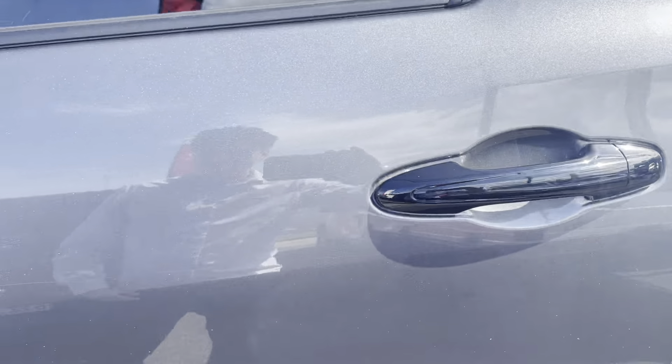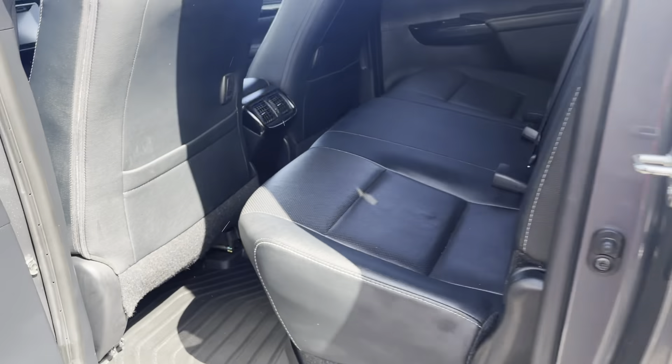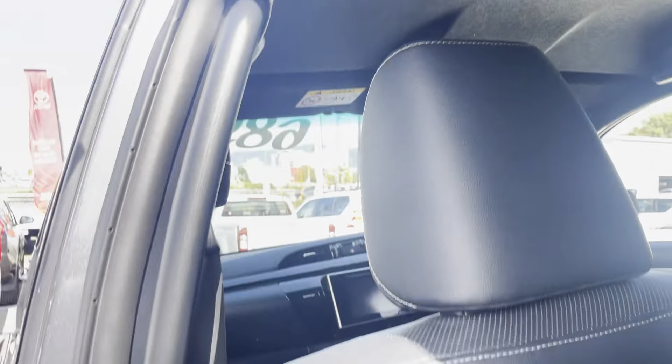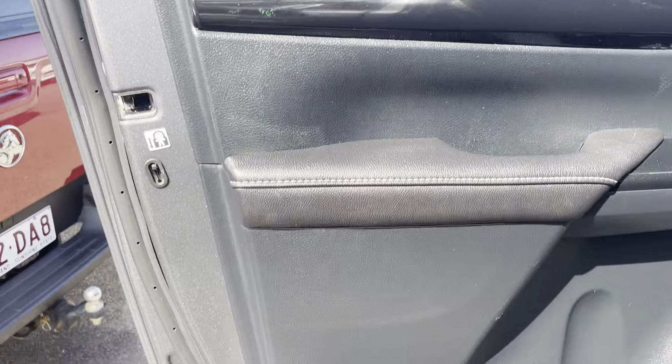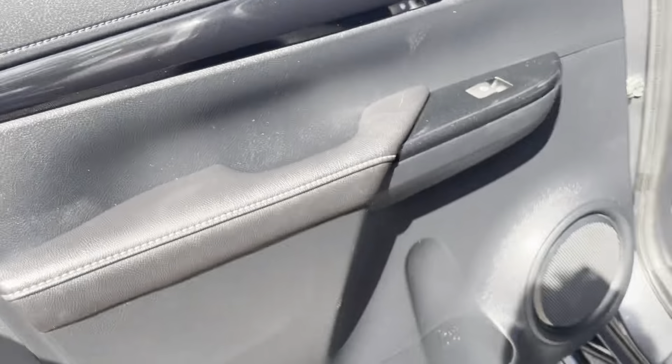The back passenger side door has just a bit of a scratch on the side, but obviously with a pre-owned vehicle you're going to have a couple of little marks here and there. The interior of the back passenger seats is all in really good condition. You've got your ISOFIX points, Hilux Brahma floor mats, and air conditioning in the back. The back passenger door also has your speaker, water bottle holder, electric window winder, and door handle.